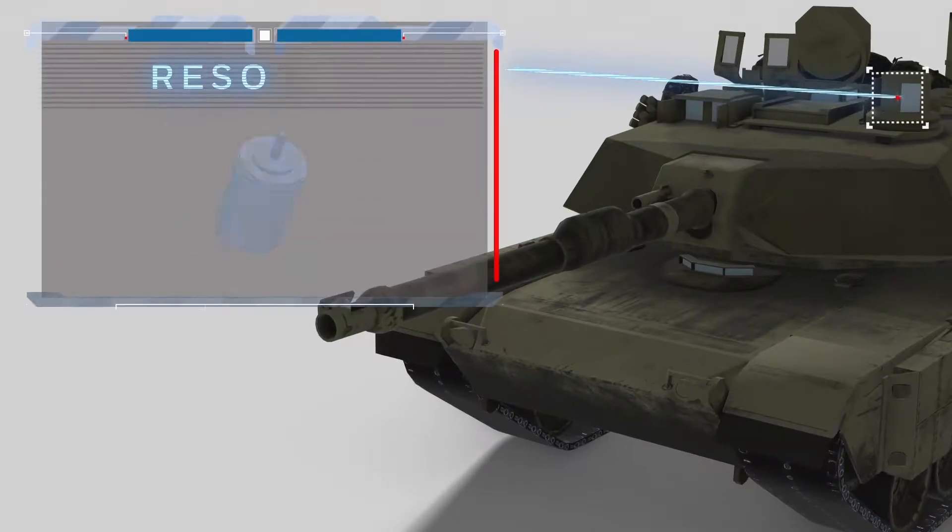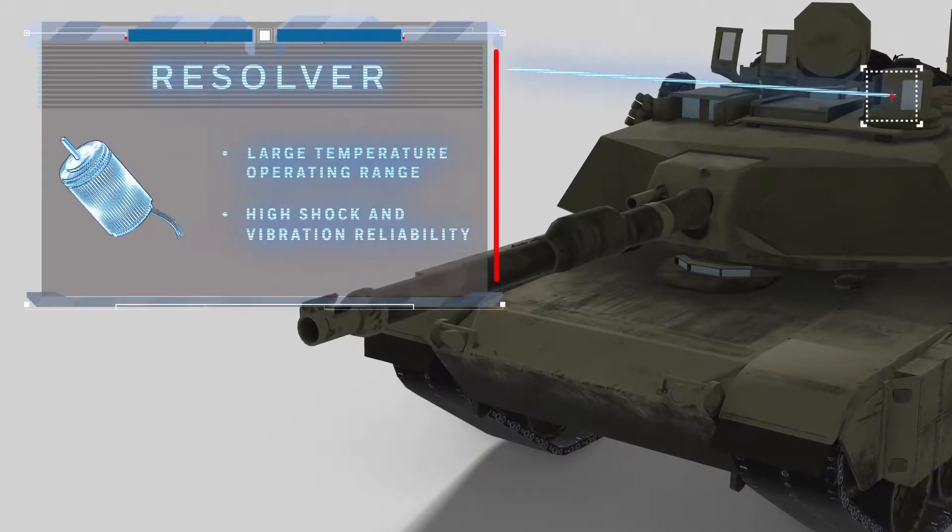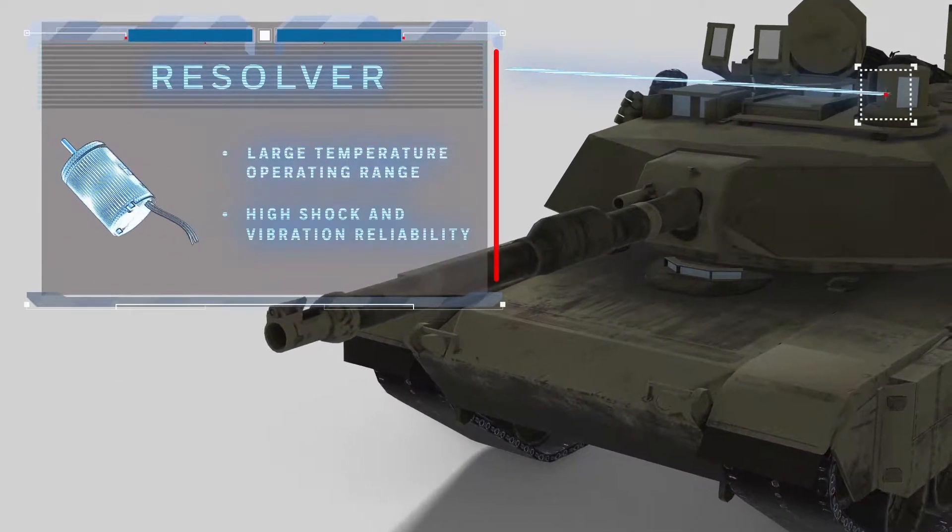Resolvers can be used to determine the elevation and angular movement, which guides the sight of the vehicle operator.